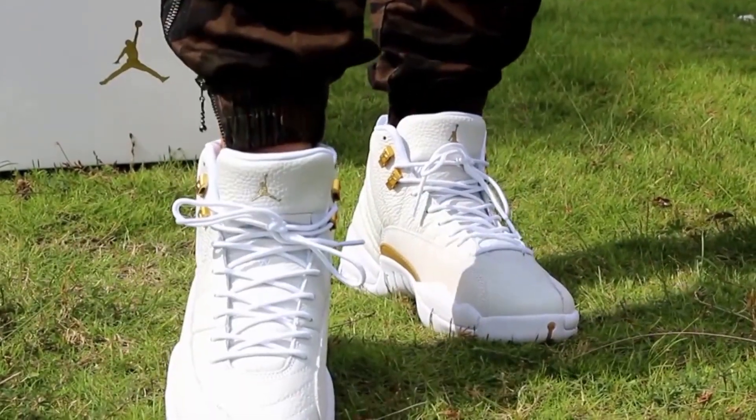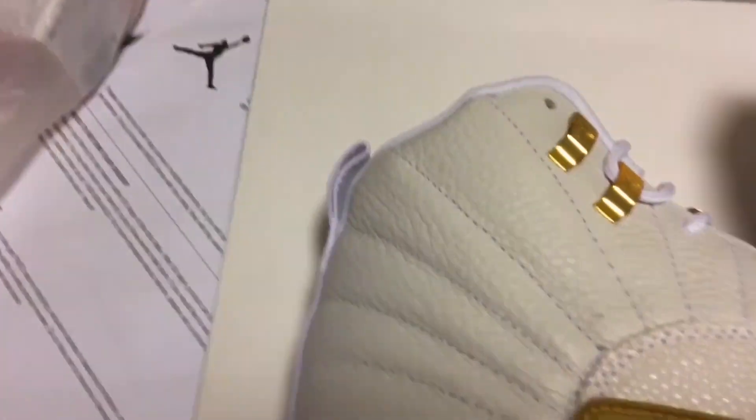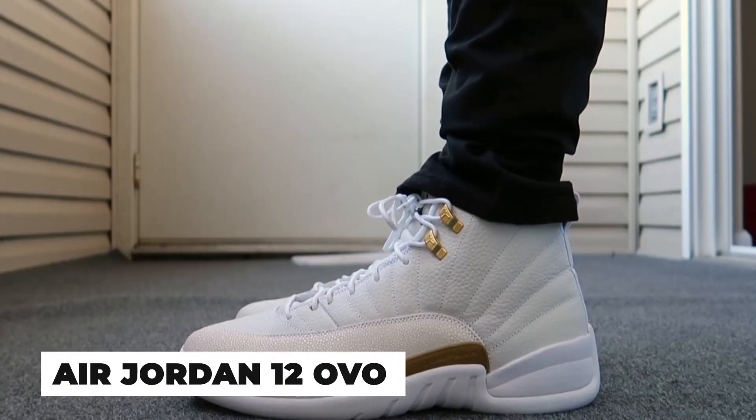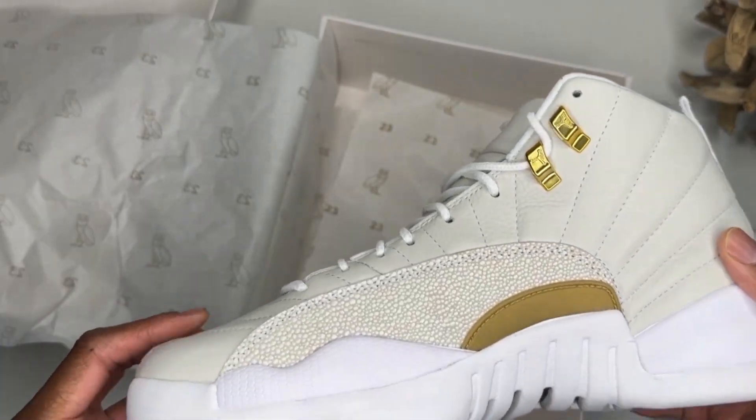It's unusual to find a pair, or more precisely a person with the resources to acquire one. However, unlike some exclusives, the Air Jordan 12 OVO was made available to the general public.